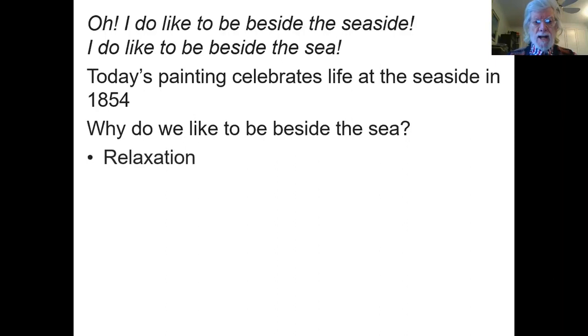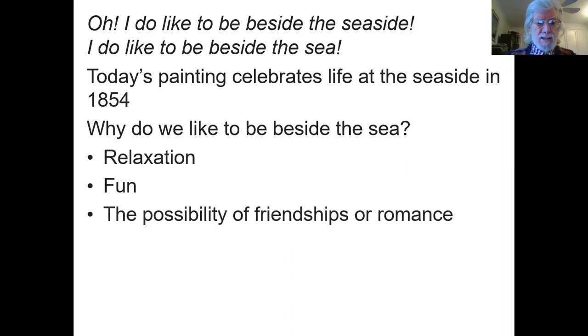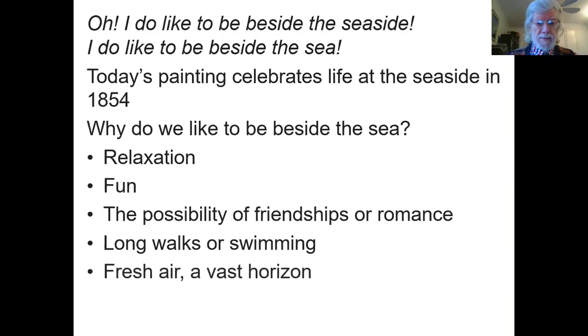Today's painting celebrates life at the seaside, but actually in the middle of the Victorian period, in 1854. We have to ask the question: what is it that we like about the seaside? Well, obviously there are many reasons, but some of them include relaxation, fun, the possibility of friendships or romance, long walks or swimming, and of course to breathe in the fresh air and to have a vast, unlimited horizon.